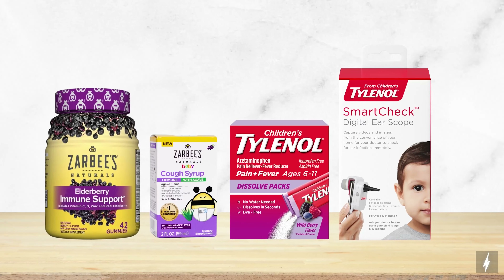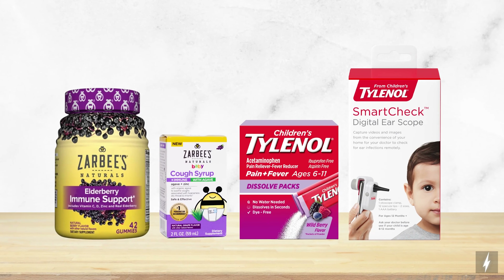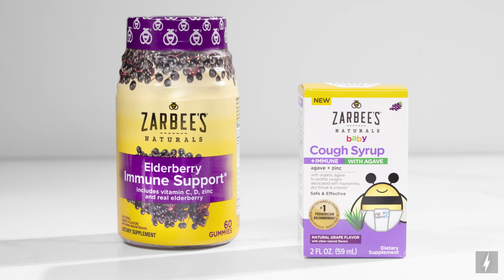As the seasons change, we want to make sure we're stocking our medicine cabinets, and today I'm sharing products to have on hand to help keep your family healthy. Starting with keeping our immunity up, which is always top of mind, Zarbee's has an immune support line which has products for the whole family.